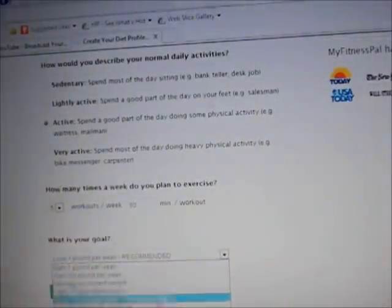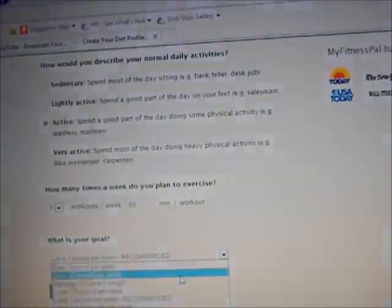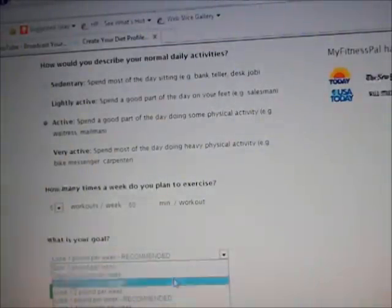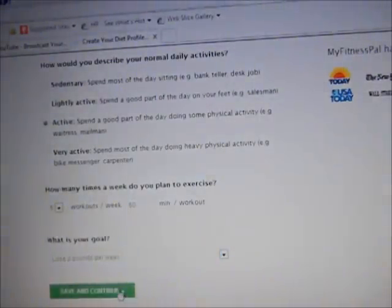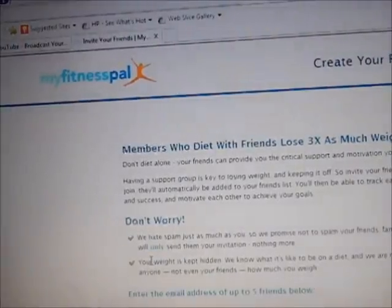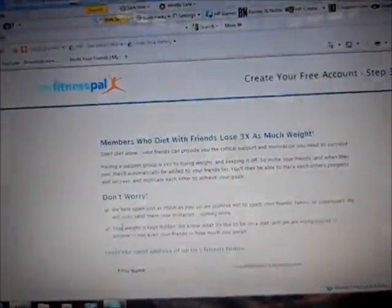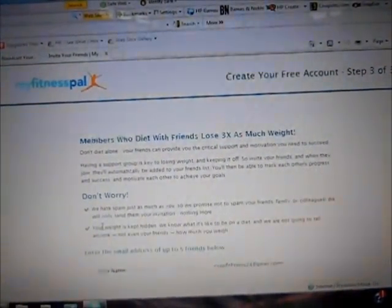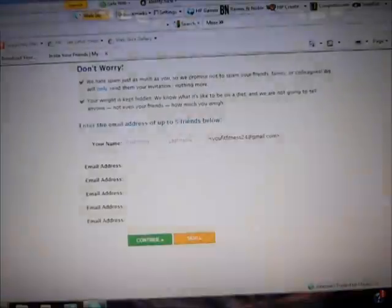How many pounds do you want to lose per week? One pound is recommended, but you can also choose to gain — gain one pound per week, gain half pound, or maintain. I'm going to put lose 2 and see what they give me. Once you continue, you'll get a message about dieting with friends. It says members who diet with friends lose 3 times as much weight. You can enter their email address, but I'm just going to hit skip.